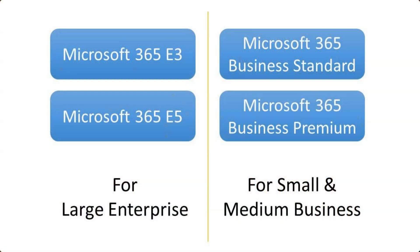Secondly, when Microsoft 365 Co-Pilot does become available, it will only be available to organizations with one of four plans: Microsoft 365 E3 and Microsoft 365 E5, which are for large enterprises, and Microsoft 365 Business Standard and Microsoft 365 Business Premium, which are for small and medium businesses.